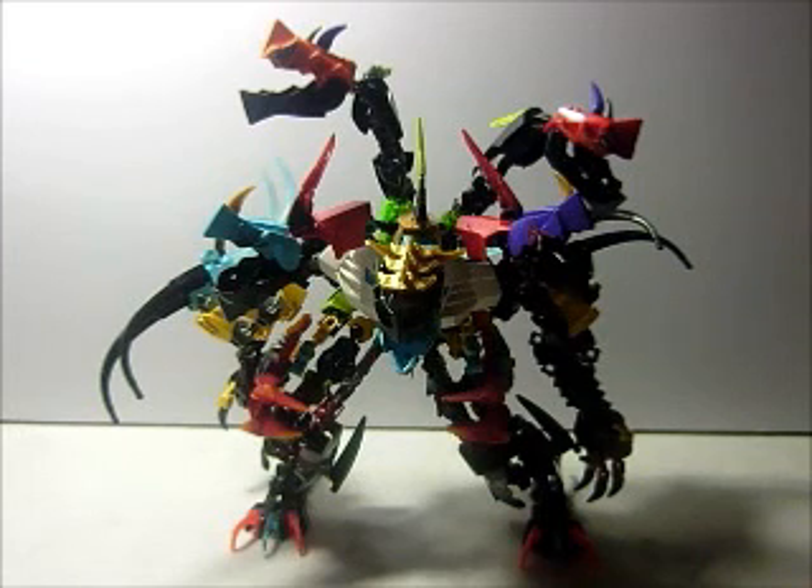This is Sinkun Chu here with another Hero Factory MOC: Mega Hydra XL. Mega Hydra XL has 5 heads. The middle head controls the 4 heads. This creature is made out of both Hero Factory and Bionicle parts.